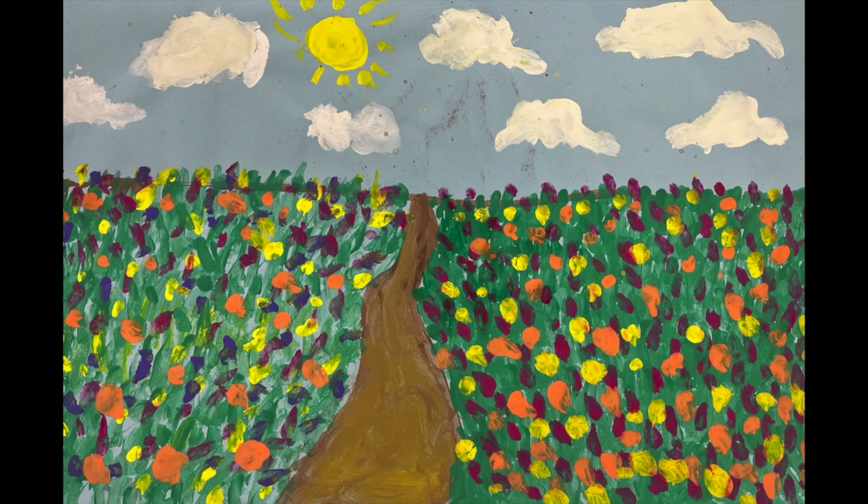Here's the painting we're going to make today. Notice that the flowers in the front are big, colorful dots, and the ones in the back are really small, colorful dots. Notice the path starts out wide up front and gets really small in the back. That is how you show perspective — how to make things look far away and up close. Have fun.